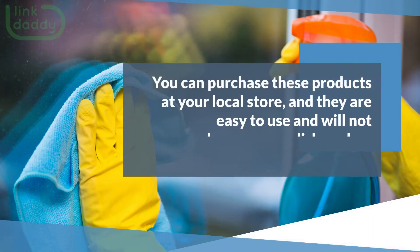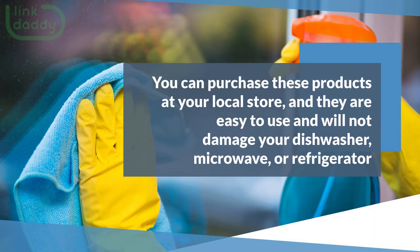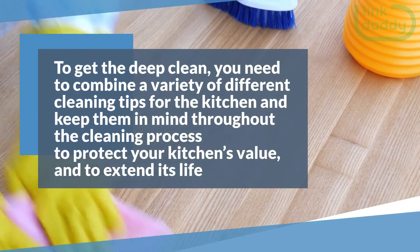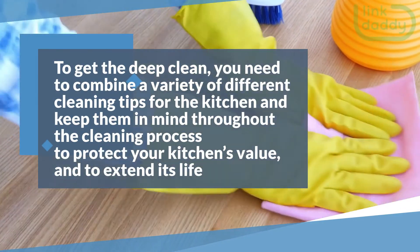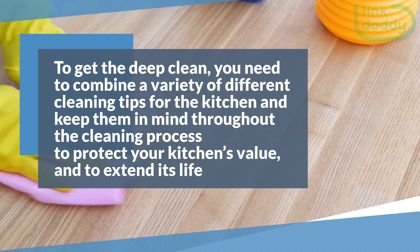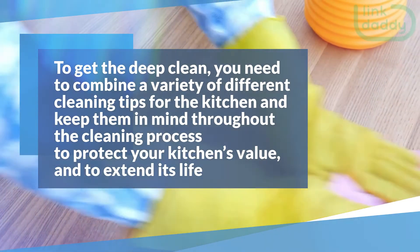You can purchase these products at your local store, and they are easy to use and will not damage your dishwasher, microwave, or refrigerator. To get the deep clean, you need to combine a variety of different cleaning tips for the kitchen and keep them in mind throughout the cleaning process to protect your kitchen's value and to extend its life.